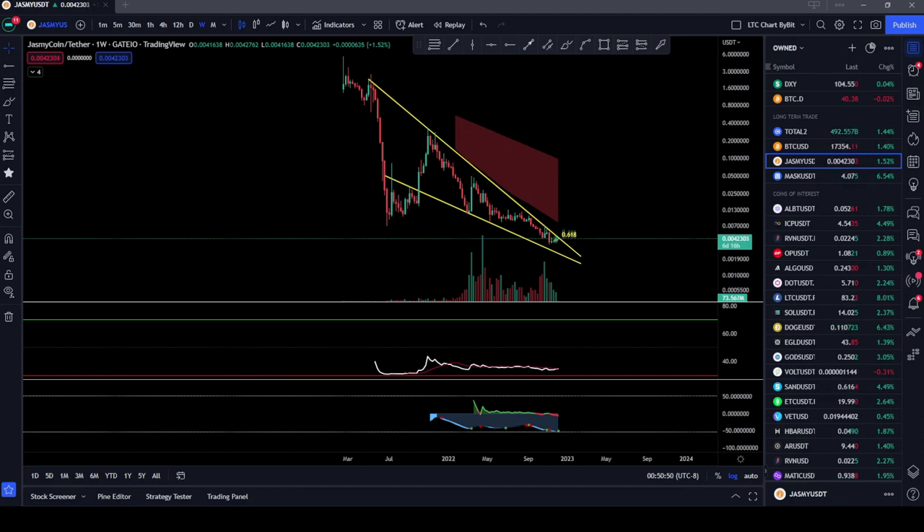If you've been following my channel, you know that we've been looking at this falling wedge that Jasmine Coin has been in since basically the existence of Jasmine Coin. And I do believe that a breakout is coming soon, so let's go ahead and zoom in.